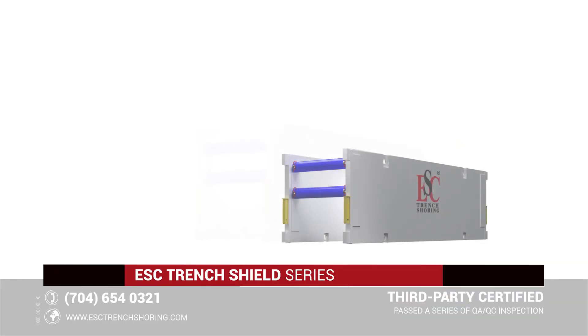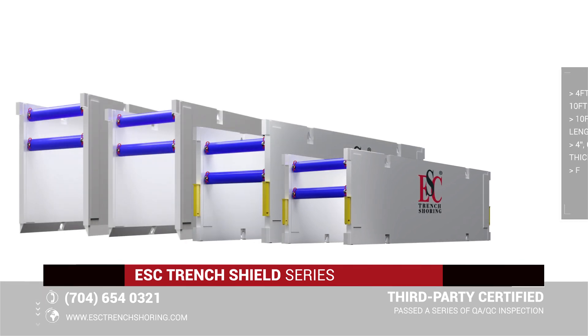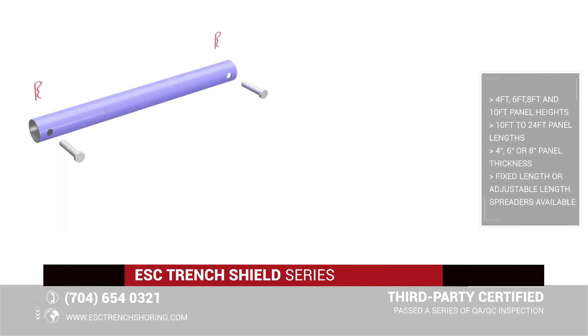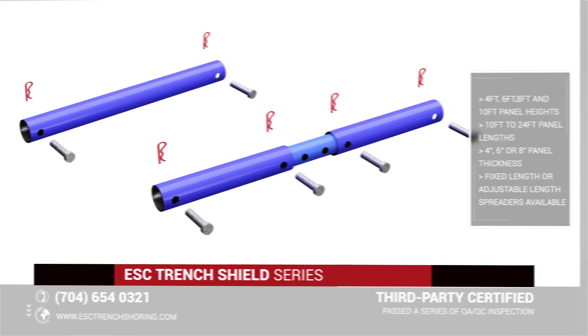ESC's trench shoring product line comprises four-foot, six-foot, eight-foot, and ten-foot panel heights, and a range of panel lengths from 10 feet to 24 feet. Each panel size is available in four-inch, six-inch, or eight-inch thickness depending on the end-user's requirements. All shields are stackable and may be used as extension shields to achieve protection in deeper trench cuts. Heavy-duty spreaders are available in a variety of fixed lengths, or alternatively adjustable length spreaders may be used to achieve a range of excavation widths.